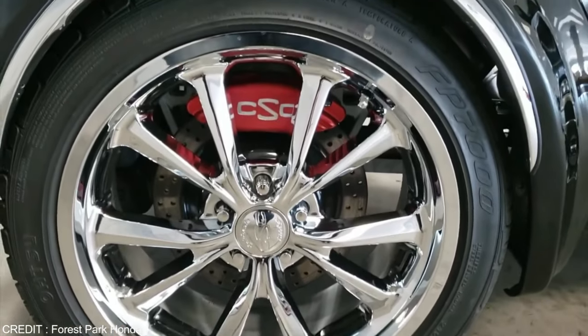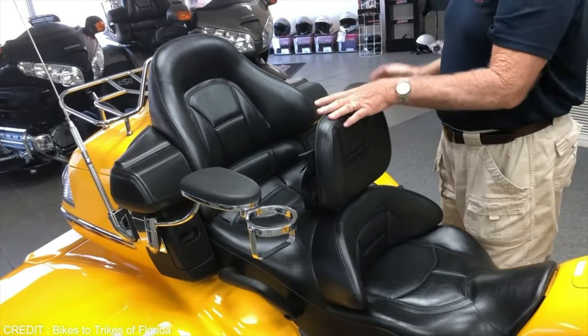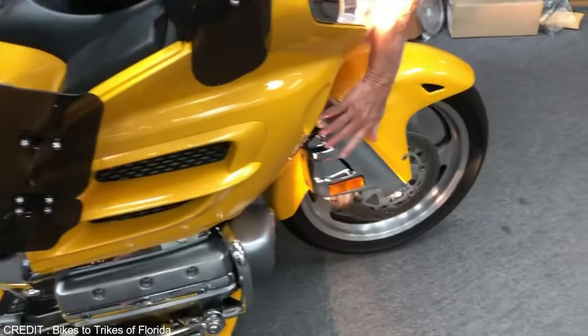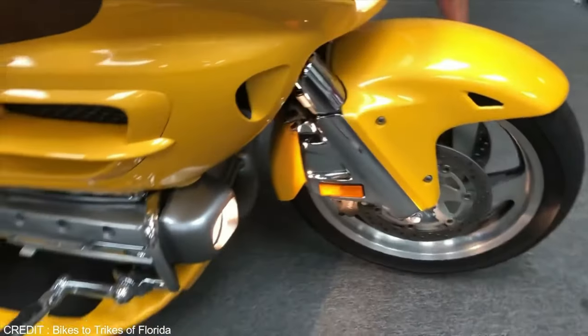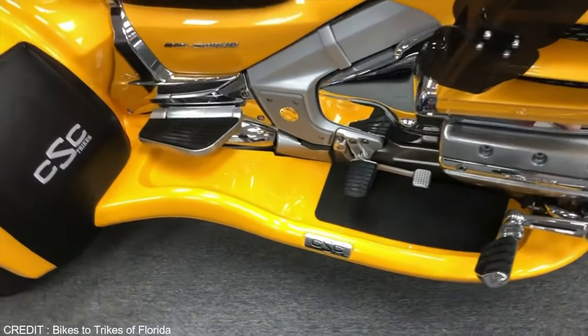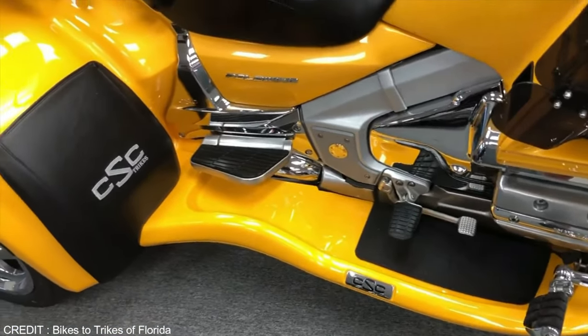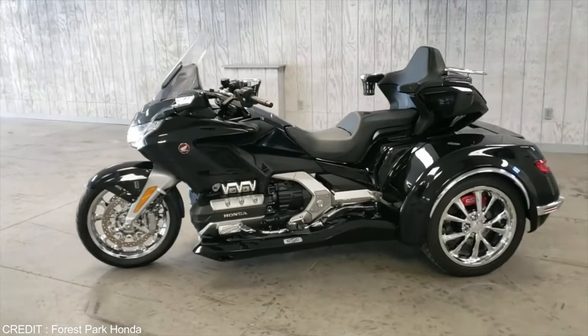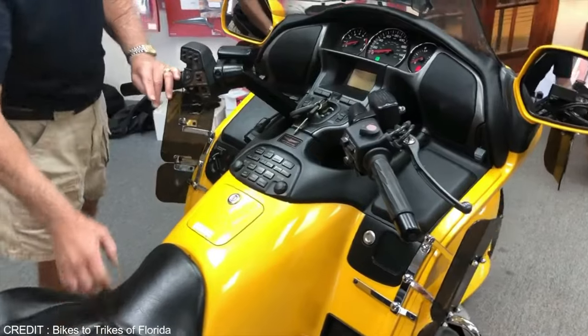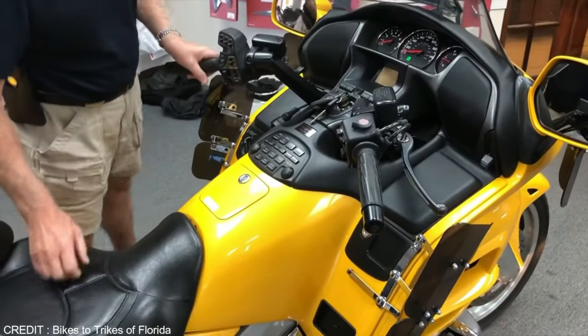The CSC Performance Brake Upgrade is added to the bike — one of the best brake system upgrades available. A large cup holder is also added so the rider can stay hydrated. With a 1,833cc engine producing 139 pound-feet of torque and a 6-speed manual transmission with a slipper clutch, this trike is a beast, best suited for long and comfortable rides.